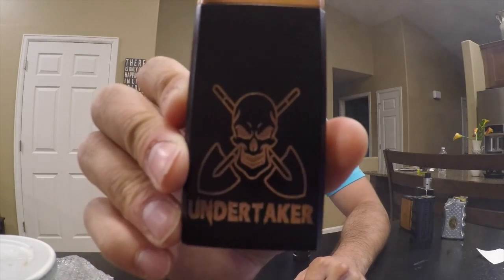Hey, what's up everybody, thank you so much for coming back to my channel. It's Austin here with another review for you today. We are taking a look at the Undertaker — this is a mod by Silver Wolf Customs out of the Philippines, and it is solid. I love this mod, you guys, so let's jump into it.